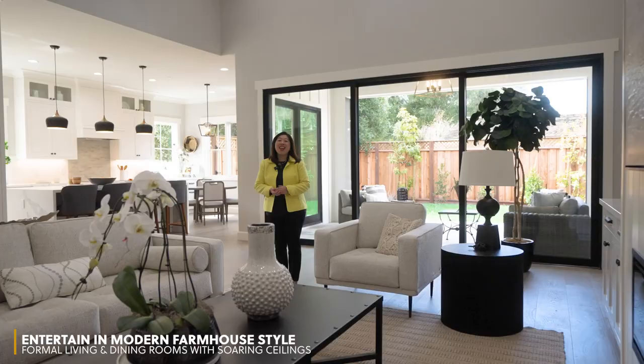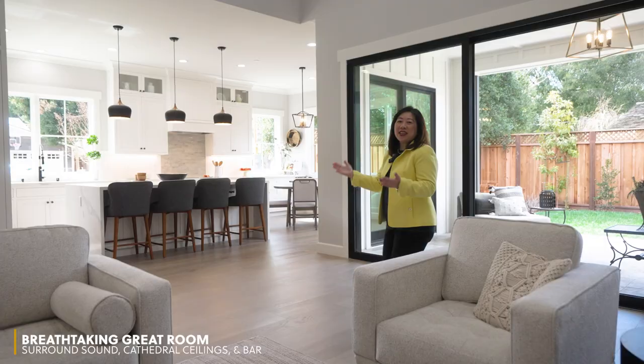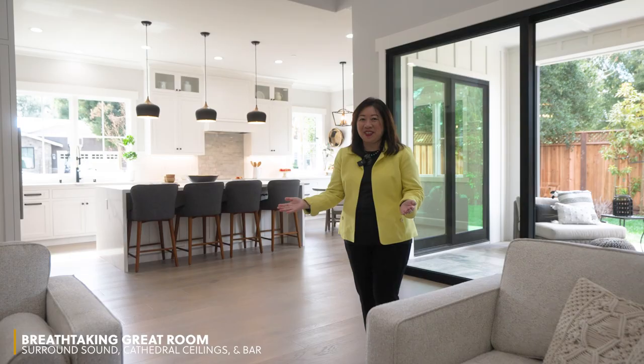The heart of this home is this large great room which has a very tall ceiling, and it connects the kitchen and the patio, and that makes a really perfect space for casual living and entertainment.